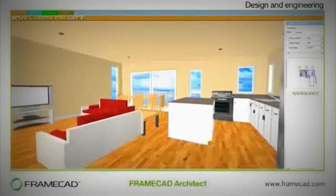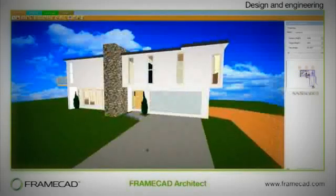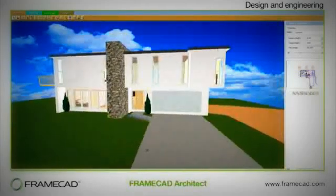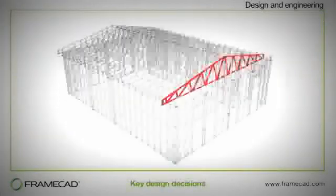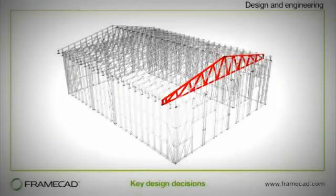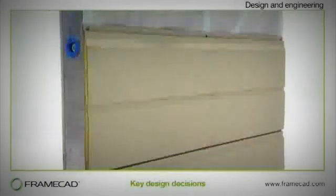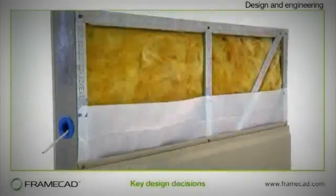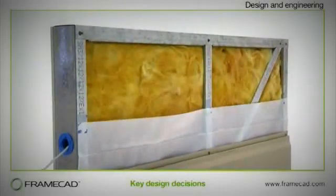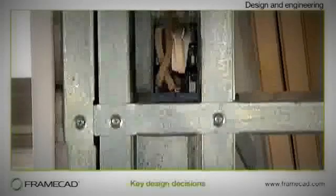FrameCAD operates a building materials supply chain all around the world, from the high-grade steel coil and specialised fastening system to design and engineering. FrameCAD Architect software can be used for 3D concept generation and visualisation. It can quickly produce rendered images and animations, which you can review with your client to get approval of the architectural concept.